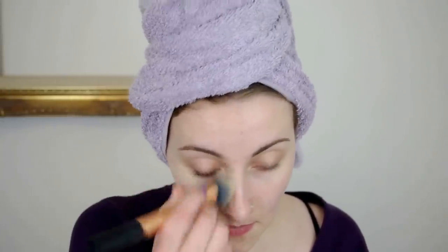It looks very pale on camera because of the lights, but if I don't mix white in then I get a line on my face, and this is the lightest shade that they do.